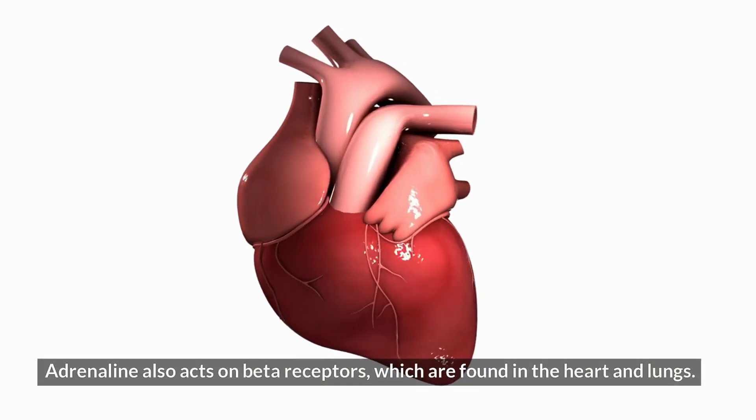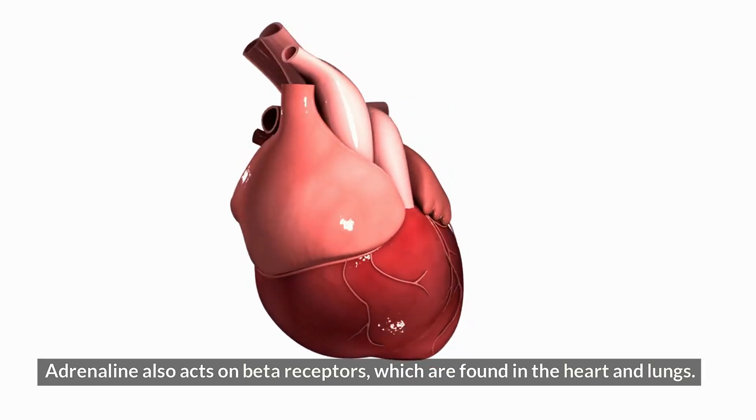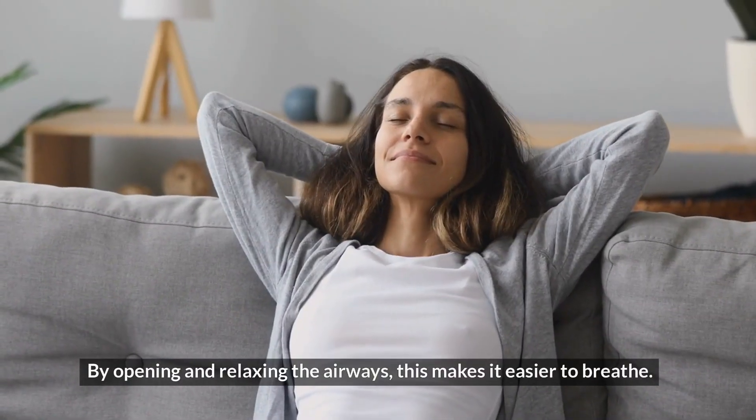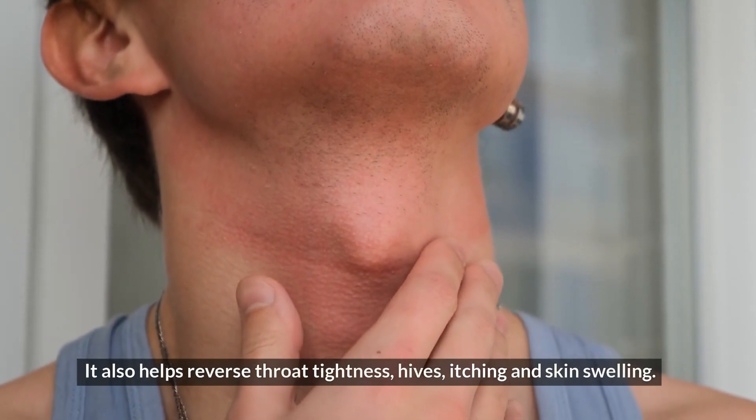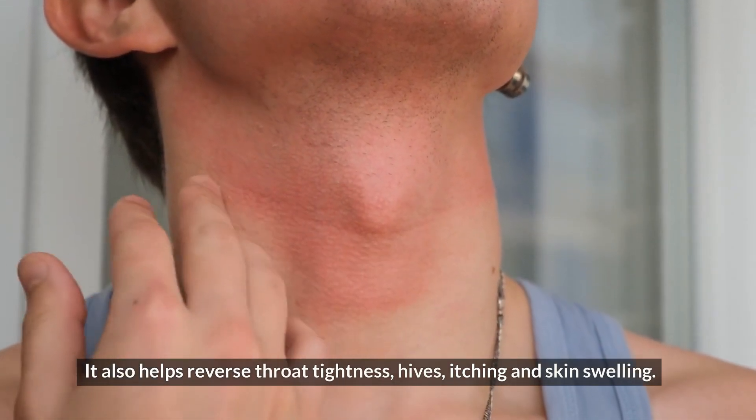Adrenaline also acts on beta receptors, which are found in the heart and lungs. By opening and relaxing the airways, this makes it easier to breathe. It also helps reverse throat tightness, hives, itching, and skin swelling.